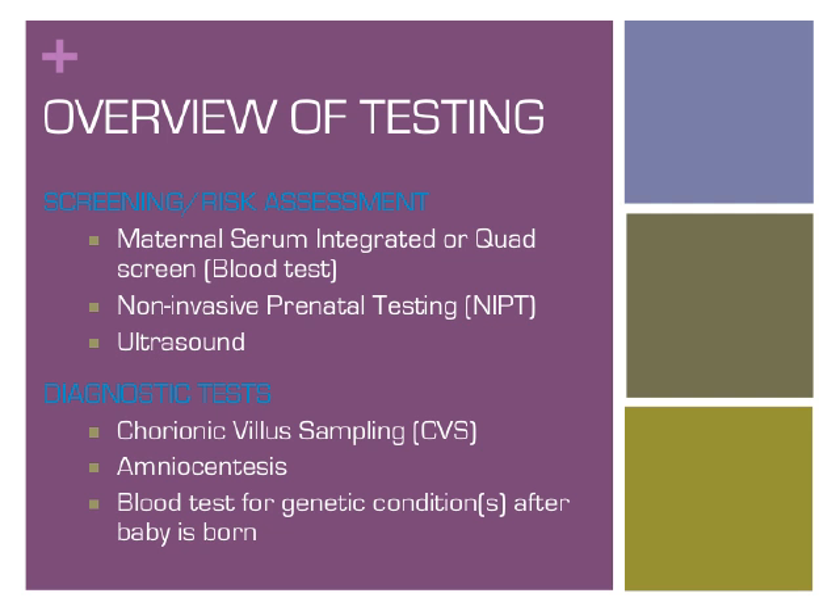Prenatal genetic testing includes both screening and diagnostic testing options. Screening, such as blood tests or ultrasound, can be performed to attempt to identify areas of concern for which additional testing or evaluations can be offered. Diagnostic procedures, such as amniocentesis or chorionic villus sampling, can be performed to give more definitive and comprehensive information but also carry small risks to the pregnancy. A blood test can also be performed for the baby after birth to provide the same information as diagnostic testing during pregnancy.